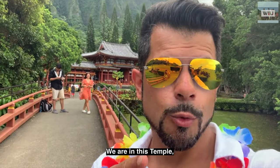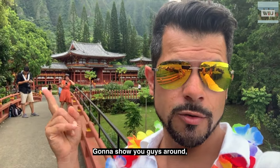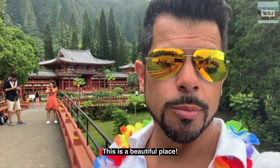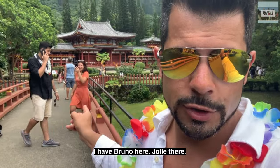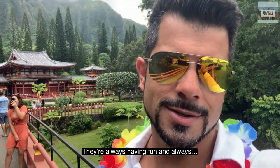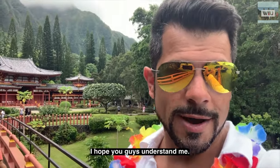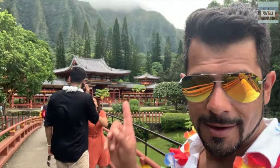Okay guys, today we are in this temple. We're gonna show you guys inside, I'm gonna show you guys around. This is a beautiful place. I have Bruno here, Jolie there, they are laughing like always. They always make jokes about my English, but I don't care. I hope you guys understand me, so let's go inside and check it out.